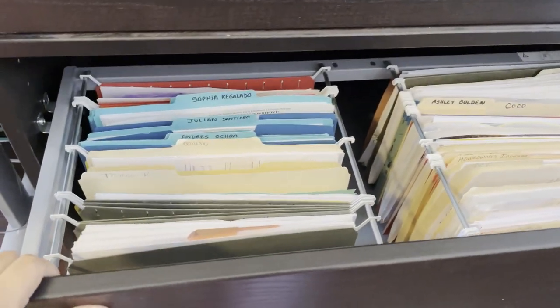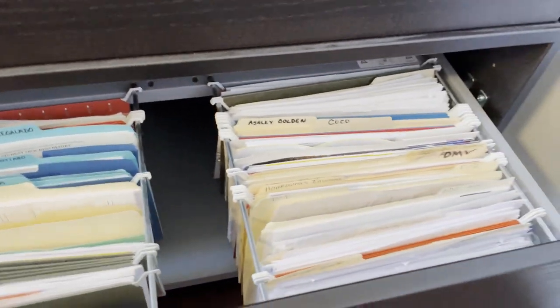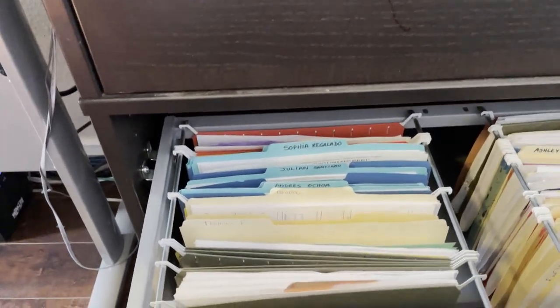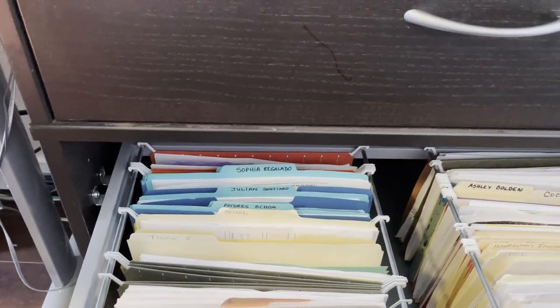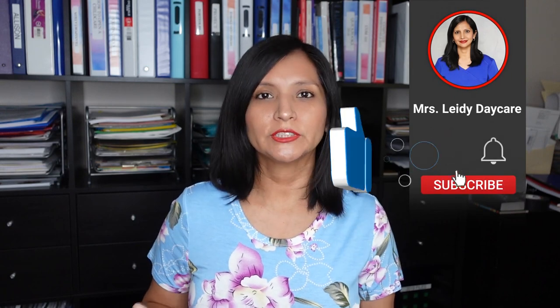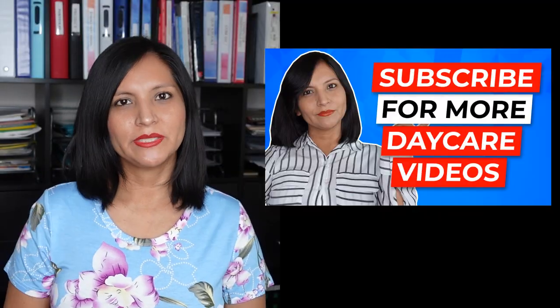The most important thing today is about how to organize your paperwork. There are many kinds of paperwork — if you are a teacher, you have observations, pictures, receipts for expenses, and so much more. I hope these ideas help you have more organization. As a business owner, we need to find many ways that work for you, and I hope this way is a good one. If you have a different system, please comment down below and let me know what system you use. Hasta pronto — see you soon!